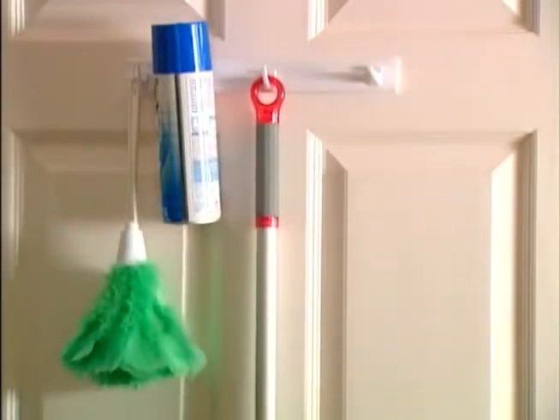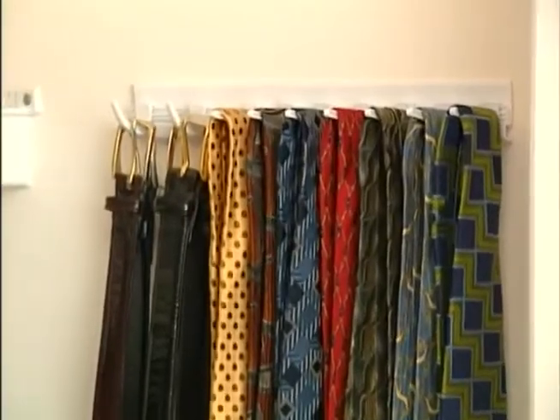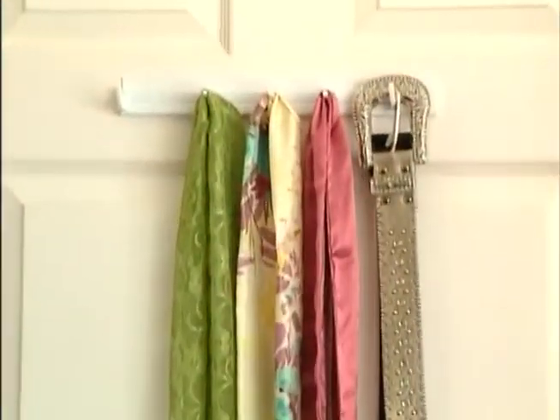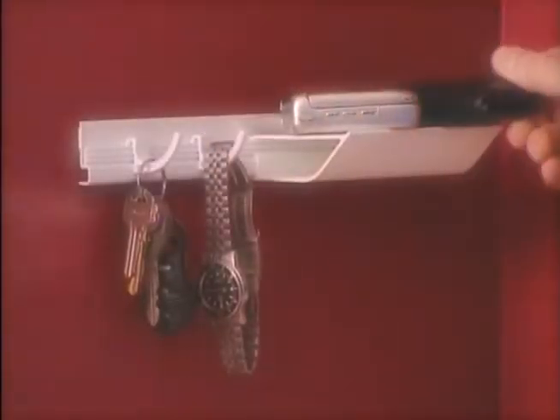In the pantry, hang the dustpan and broom. In the closet, hang towels and robes. With SpaceStream, you can organize all your ties — hang purses, belts, even scarves. With handy SpaceStream, you'll never forget your keys, cell phone, or wallet again.